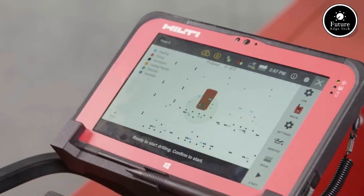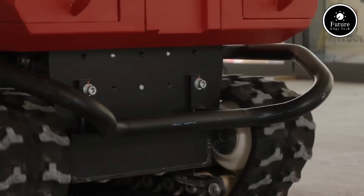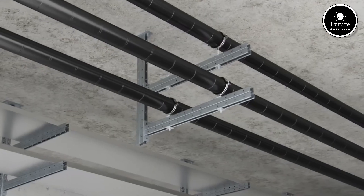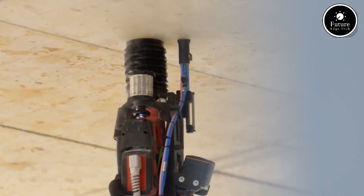With its speed, precision, and safety benefits, Hilti Jibot is transforming the construction industry. By automating labor-intensive tasks, it enhances efficiency, improves working conditions, and sets a new standard for modern construction. Hilti Jibot — innovation that builds the future.